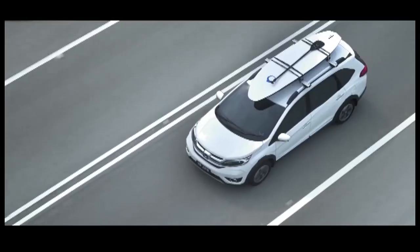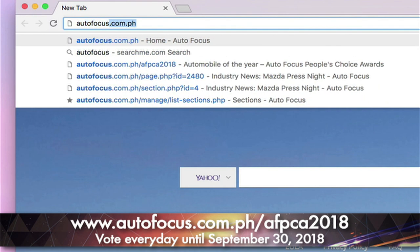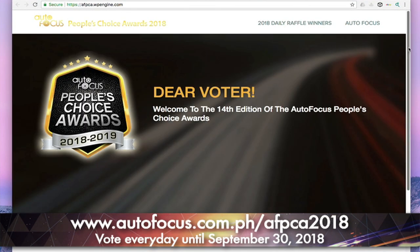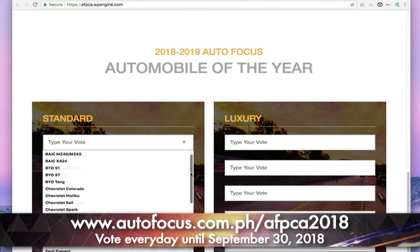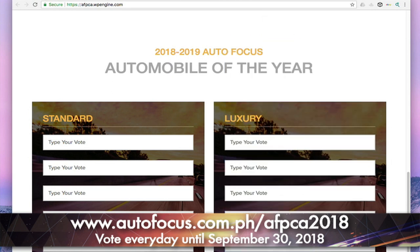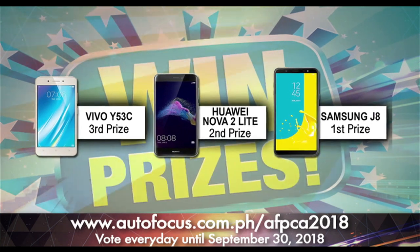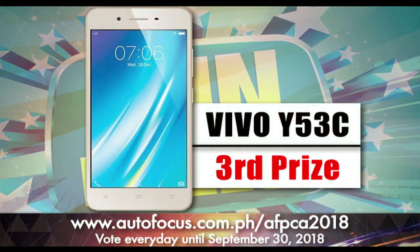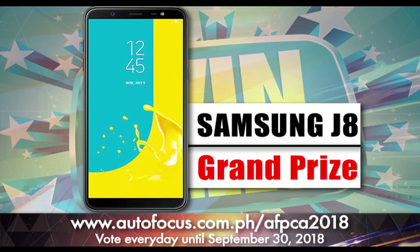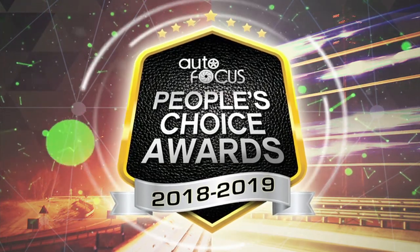The Autofocus People's Choice Awards — the only nationwide poll to determine the country's most popular car brands and models. Log on to www.autofocus.com.ph/AFPCA2018, then vote for as many as five different car models that you believe should become the 2018-2019 Autofocus Automobile of the Year in separate standard and premium luxury categories. Vote every day until September 30, 2018 and get a chance to win prizes. Grand prizes include a Samsung J8, second prize Huawei Nova 2 Lite, and third prize Vivo Y53C. You choose. You decide. Vote now.